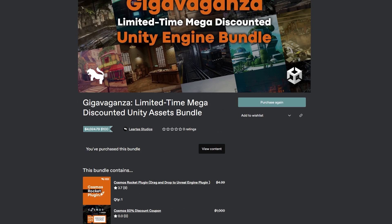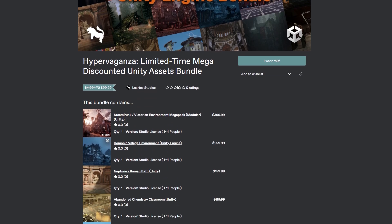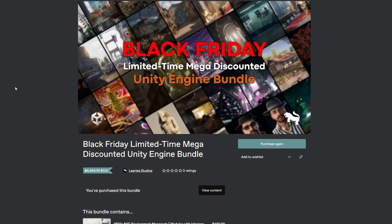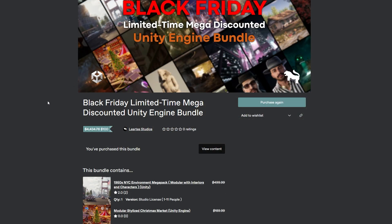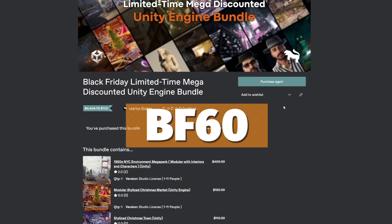The Loretta Studio bundles I'm looking at today: there's three — the Giga Bundle for Unity, the Hyperganza bundle, which I've featured before with links below. They come with thousands of props and environments, and I've got codes for up to 70% off on those two. The new one added today is the Black Friday Unity Bundle, and I have a 60% off code — use the code BF60.